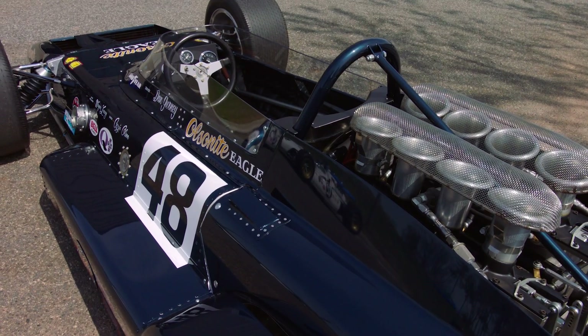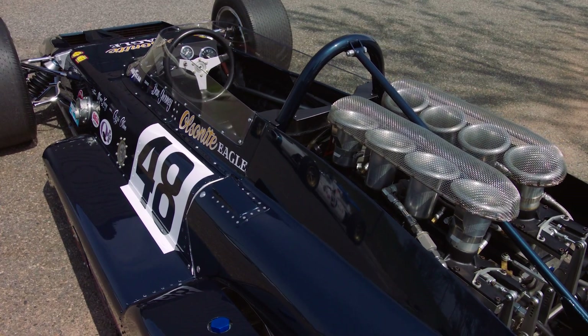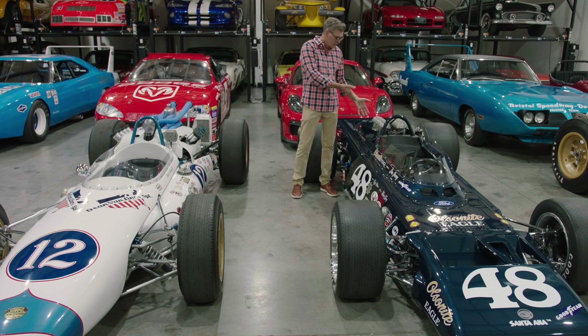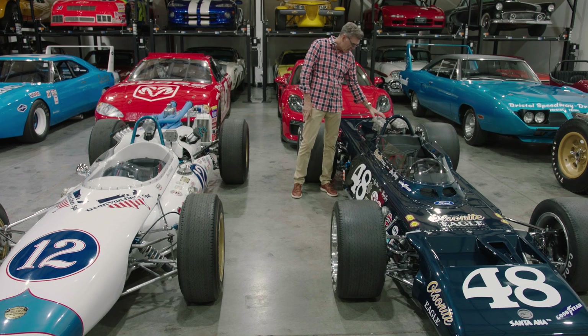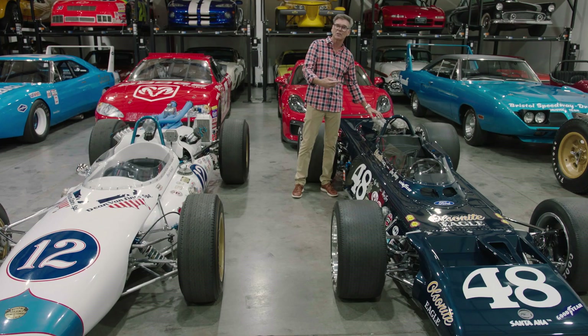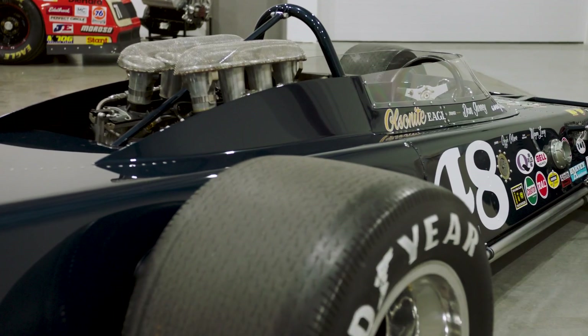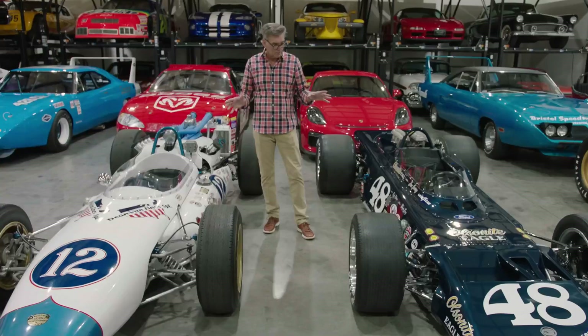We needed to find a Gurney Westlake engine. Dan was huge in the development of the Westlake cylinder head — the same type of cylinder heads that were on his Formula One car — with a stock Ford short block. Dan knew of an engine but it had to go to New Zealand to find it. This engine was actually in the rotation in 1969 — I think they took four of the Westlakes with them, and this one went through it.